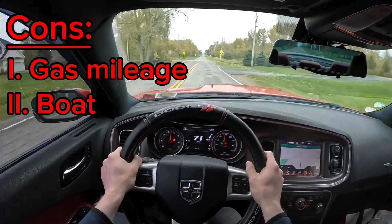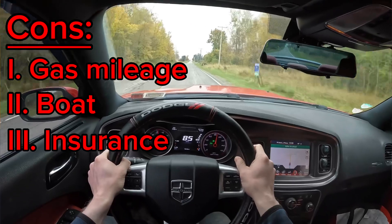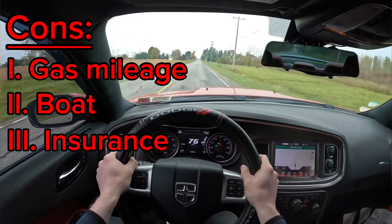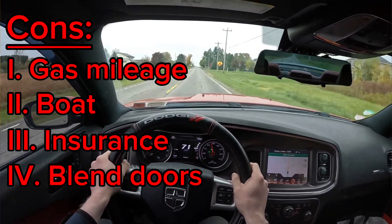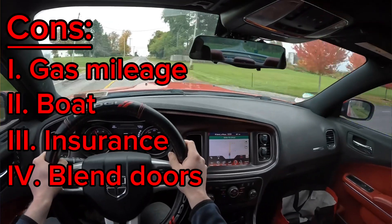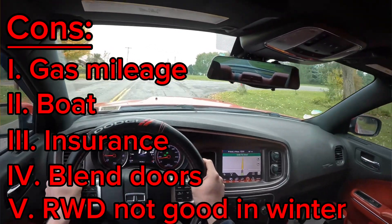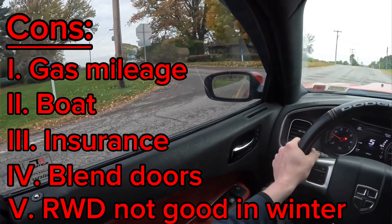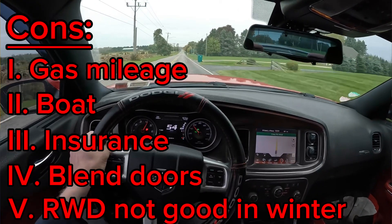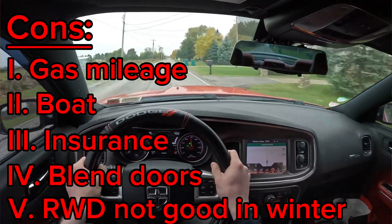The third con is insurance. As I mentioned, it all varies per person, but your insurance rate will be higher if you have a V8 versus a V6 or four-cylinder — just make sure to take that into account. The fourth con is the blend doors, which I was telling you about before. They started tapping and it's so annoying and aggravating — your AC doesn't work and it blows hot air instead of cold. The fifth con: it's a rear-wheel drive car, so if you live in a winter environment like I do, you'll want an all-wheel drive or even front-wheel drive car. I own an all-wheel drive Charger so I'm not too worried, but most Chargers are rear-wheel drive, and in the winter it won't be as reliable.